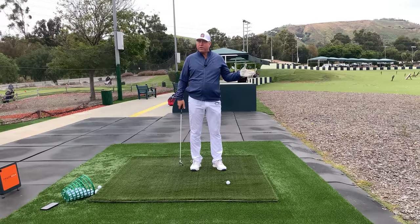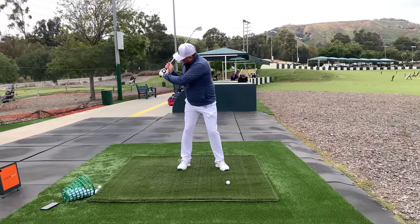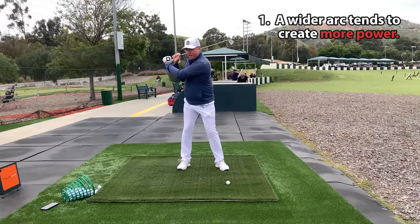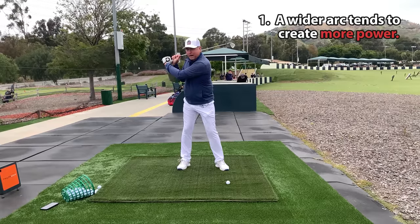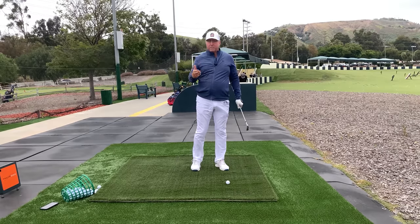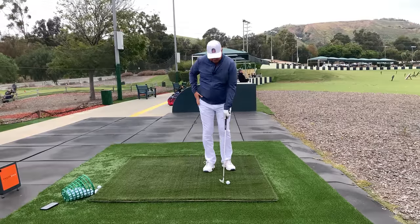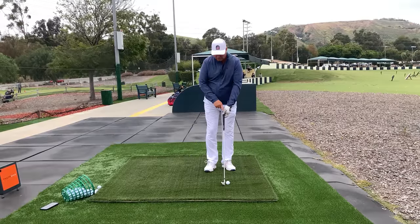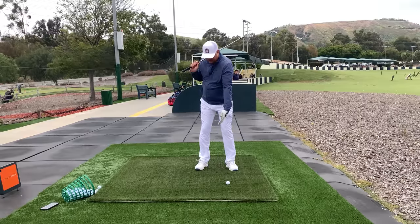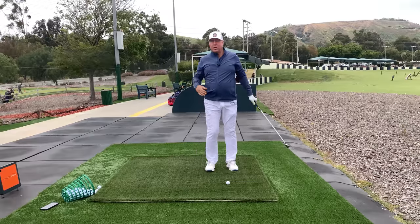Number one: generally the wider your arc is, the faster the club head's going to move and the farther you're going to hit the ball. If you're in tight at the top of the swing — a lot of older players trying to complete a parallel backswing let it break down — you can't generate as much club head speed. The formula is how far you've displaced the handle from where it's going to be at impact.